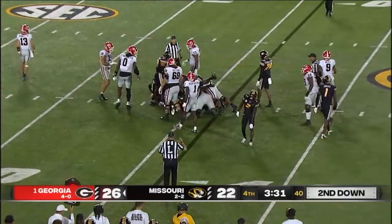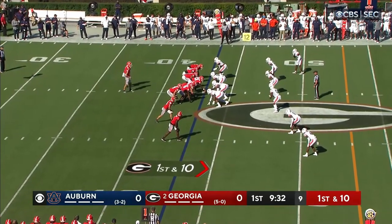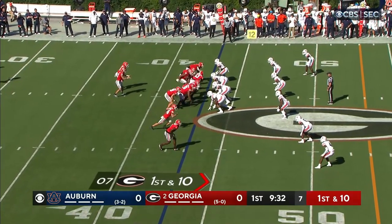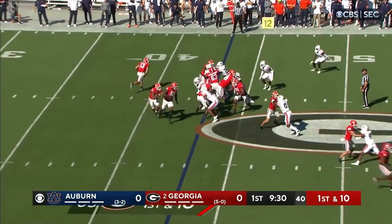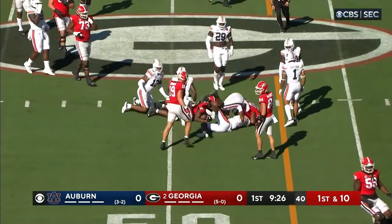Take us inside that huddle — you can see Stetson Bennett almost. On first down from the 43-yard line, in the backfield is Kendall Milton. And Milton will run to his right, he's got some blockers, and Milton gets across midfield.